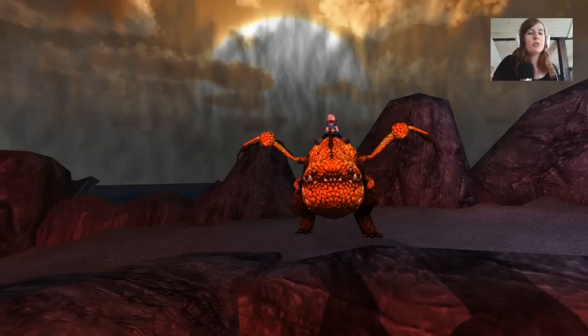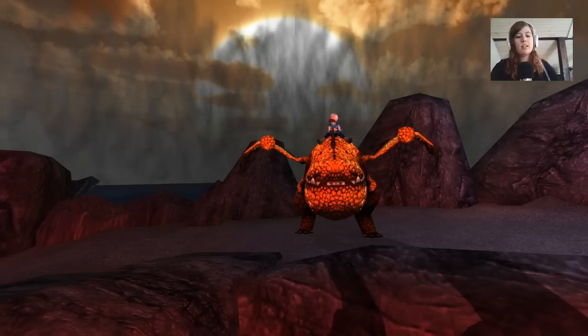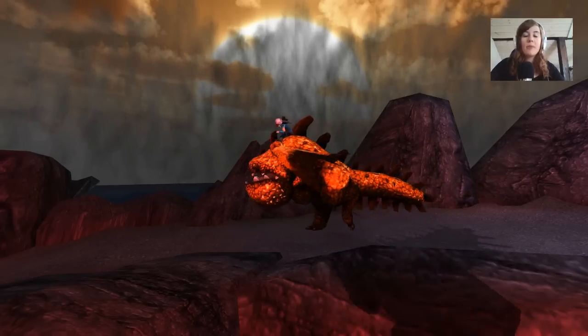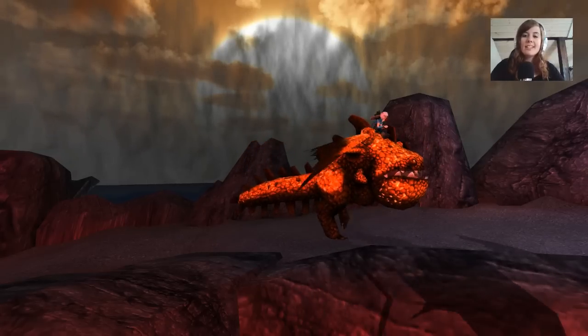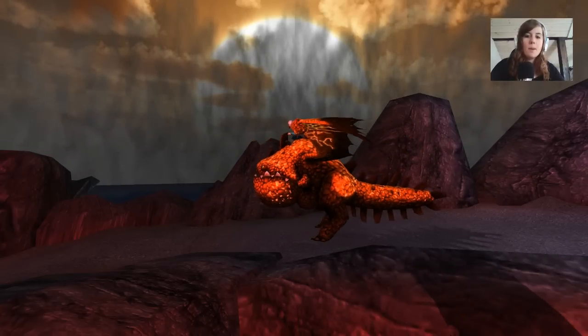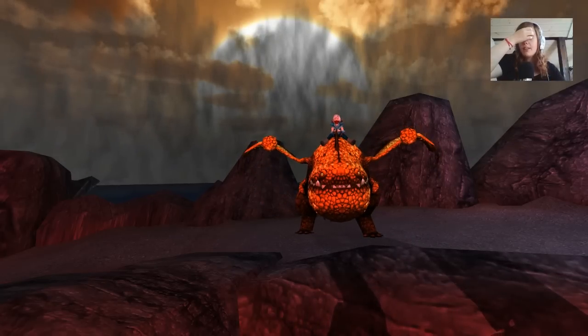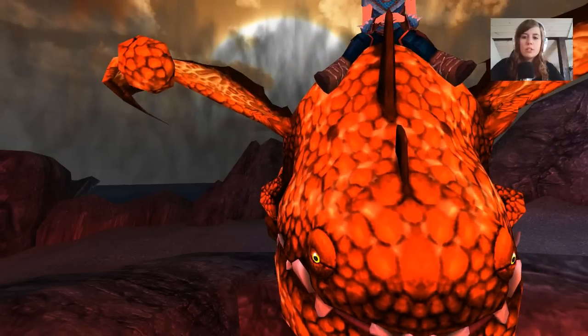You might be able to say that the Screaming Death is longer, definitely, but in mass and in size, this guy is the biggest dragon we have in all of School of Dragons. He is massive. He's colossal. Just look at that face — that could fit like five Vikings into that mouth. He is absolutely huge and very stunning.